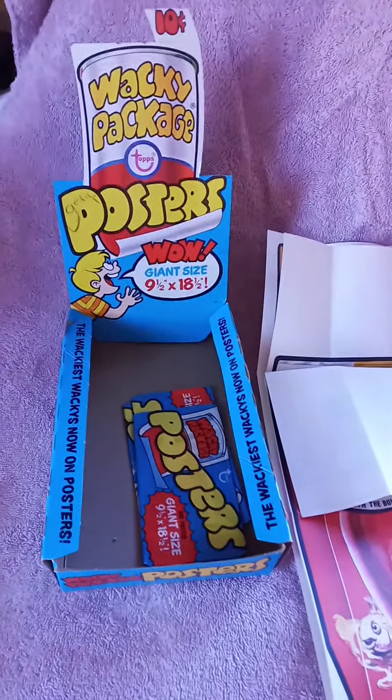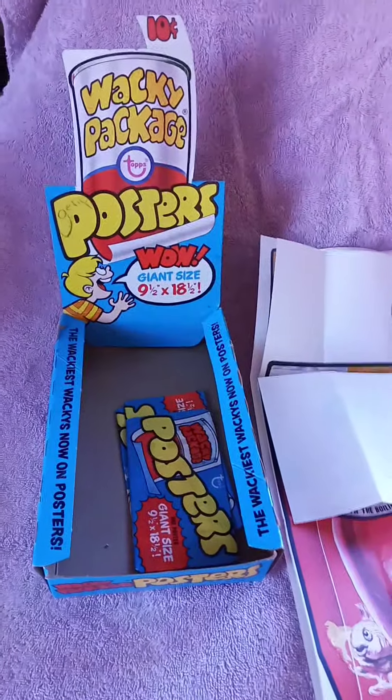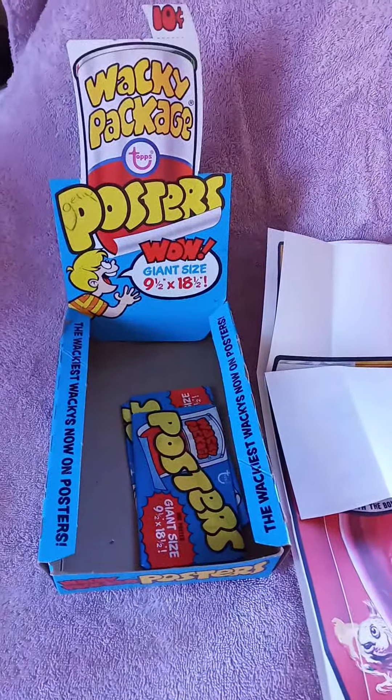I just wanted to share a selection of the Wacky Packages posters from the second series released in 1974. Thanks for stopping by.